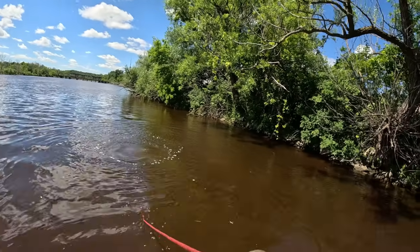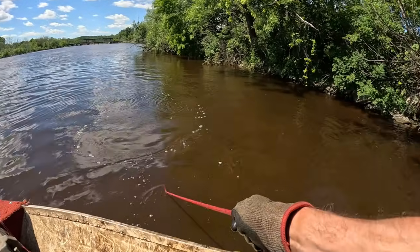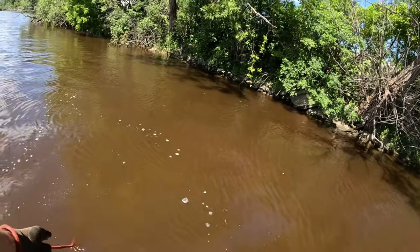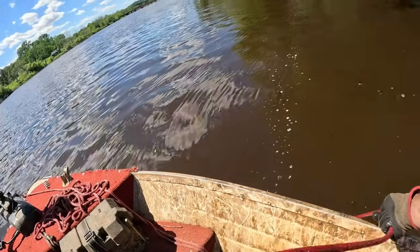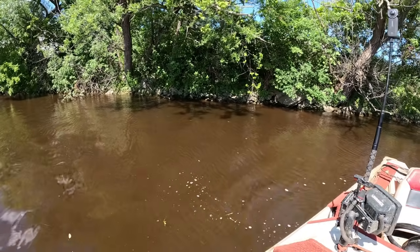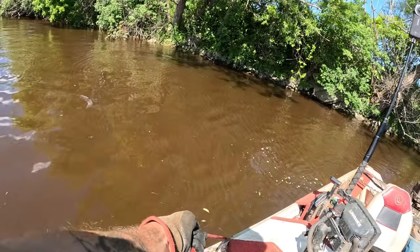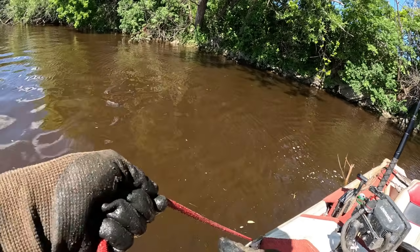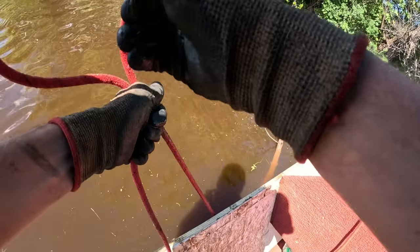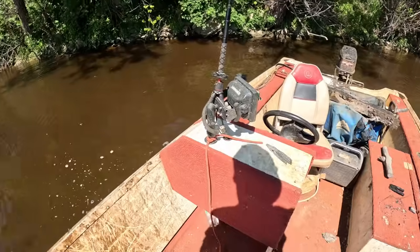I think I just landed right on top of something or a whole mess of something down there. I'm tugging on something — is it going to come off? Yep, I kind of felt like it was going to, and it sure did. Am I on it again? I might be. It's a flipping big old tree branch — it's a big old tree. Yep, nothing magnetic about that.